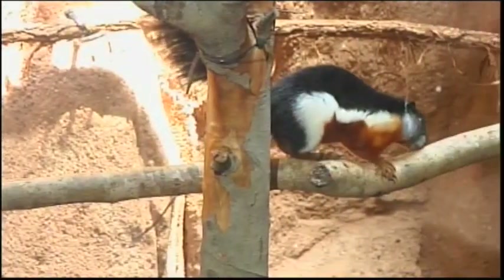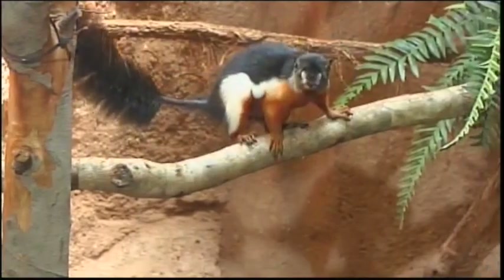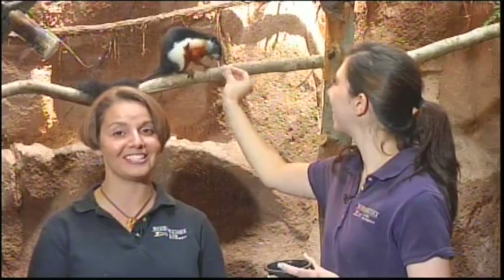Just like the howler monkeys, squirrels use their tail for something cool when sleeping too — because it's so fluffy, they can wrap it around their body to keep warm. Animals across the board use their tails for communication. She can shake her tail at another squirrel to show she's agitated, or even to show she wants to be friends. Next time you're in your backyard, check out your squirrels and what their tails are telling you.